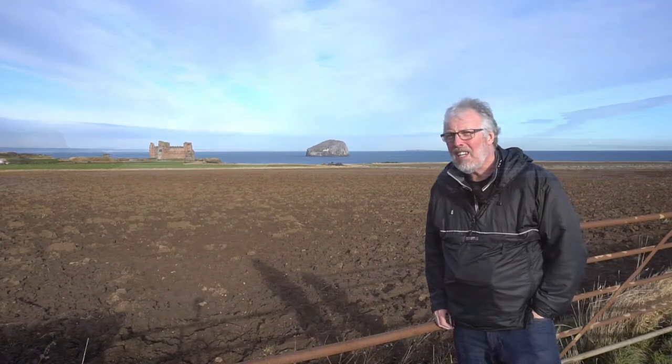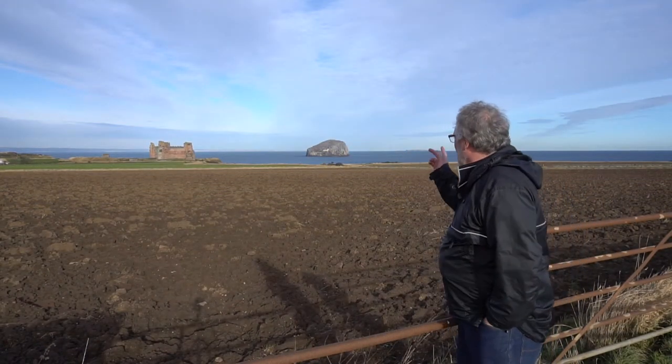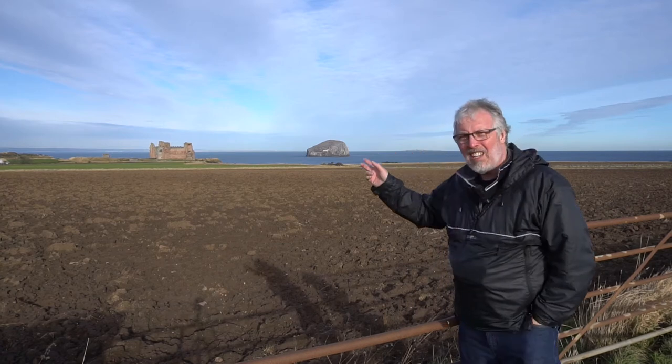Hi, our vlog today is going to be, as you can see behind me, Bass Rock and Tantallon Castle.